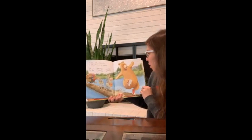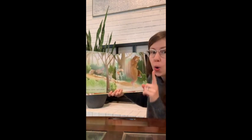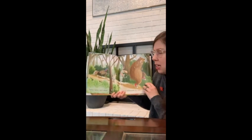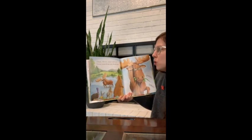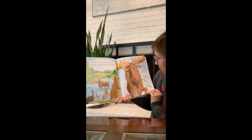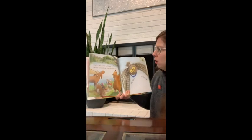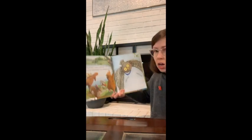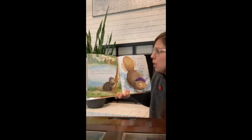Tiptoe, tiptoe. Quiet, please. Tiptoe underneath the trees. Moose, moose, come with me. I know something you should see. Swish, swish. Slap, slap. Thud, thud. Flap, flap. Thump, thump. Clump, clump. Shh. Quiet.